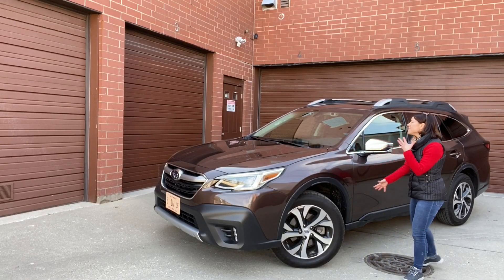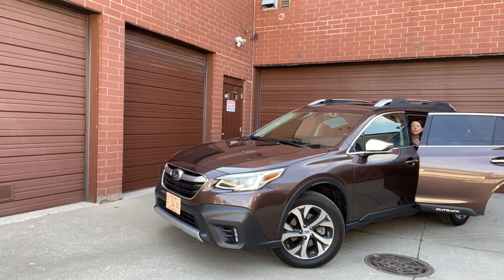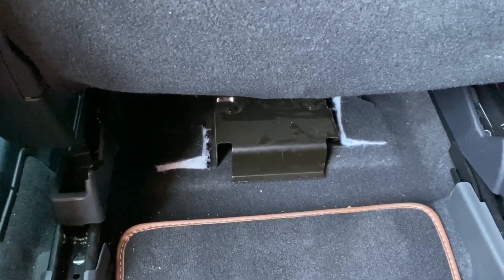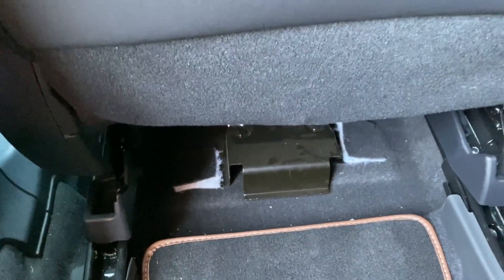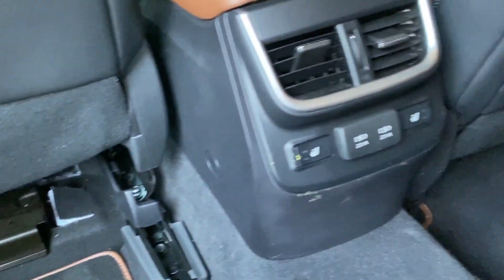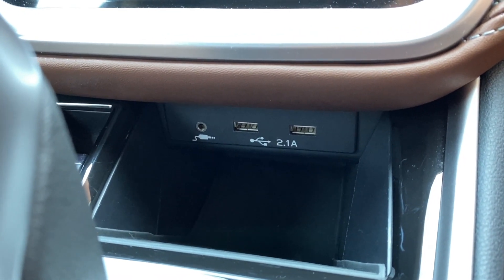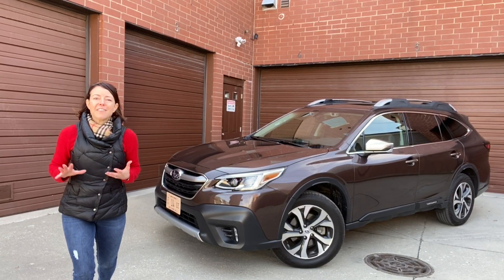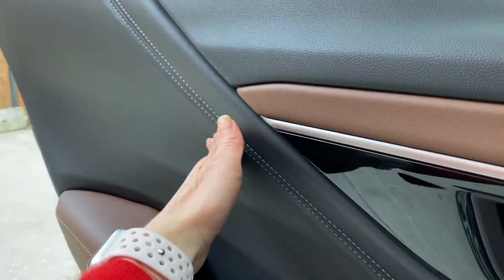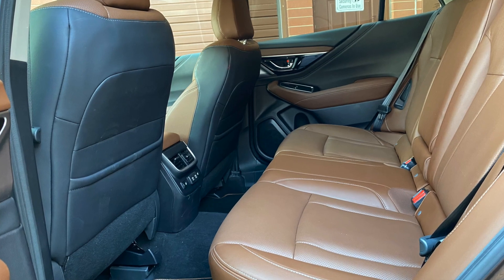Even though this is a top-tier trim, there were a couple of things that disappointed me. In the backseat, with my seat in a far-forward driving position, you can see unfinished bits with cotton fluff sticking out underneath. That was disappointing — though a normal-sized person probably wouldn't notice. I'd also like to point out that the USB ports in the back are not standard. You get two USB ports up front, but not in the back, which is a miss for a family vehicle. Overall though, everything else is a huge win — the soft-touch surfaces and the leather in this Touring XT trim look fantastic.